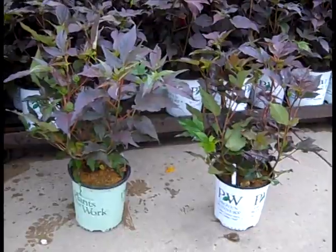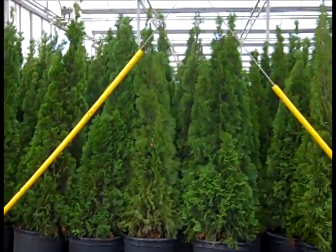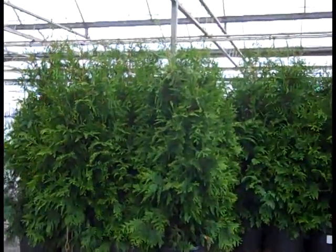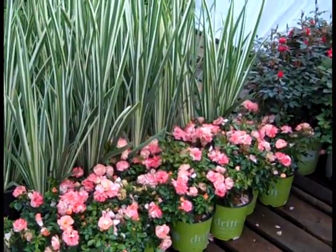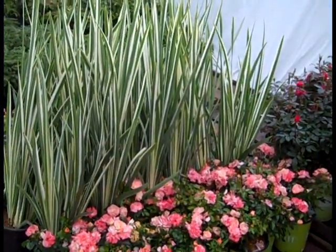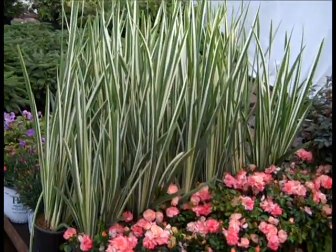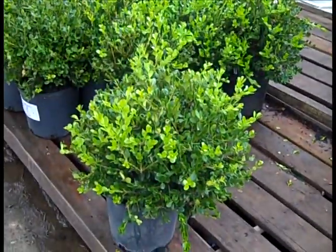Look at that perfect, nice, tight shape on these emerald green arborvitaes. If you're looking for a less formal, fast-growing hedge, check out these 15-gallon green giants. Here we're looking at some very nice drift roses — great selection of roses available, guys are doing split trims so you've got that color. And this is variegated iris — they're done blooming, but still giving a lot with that colored foliage.